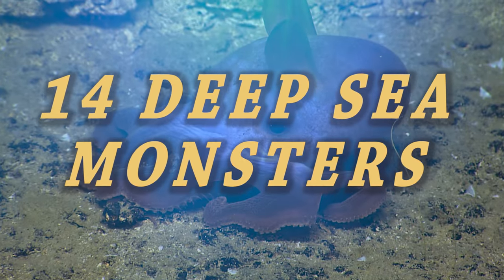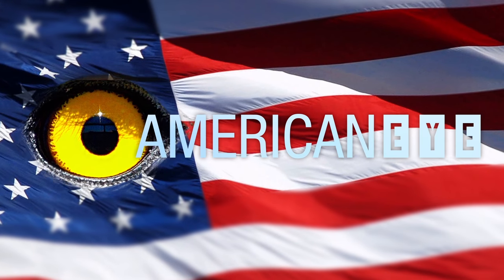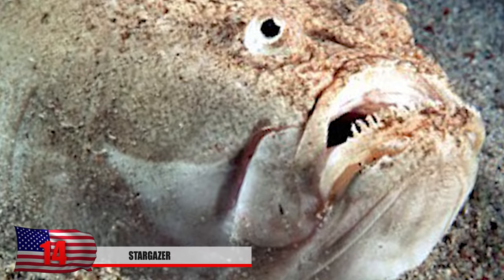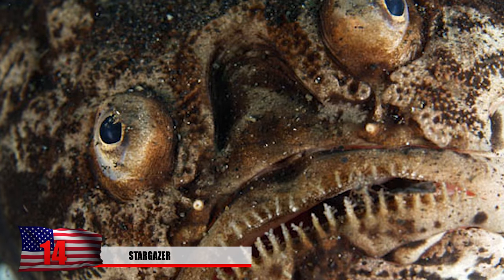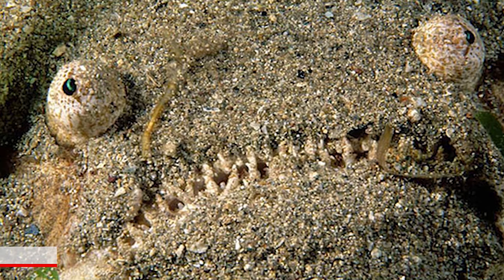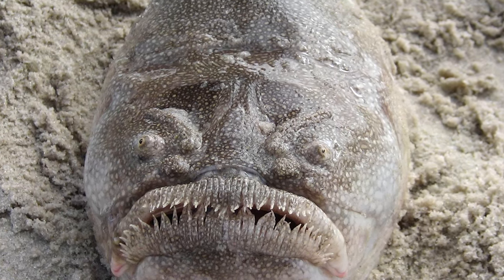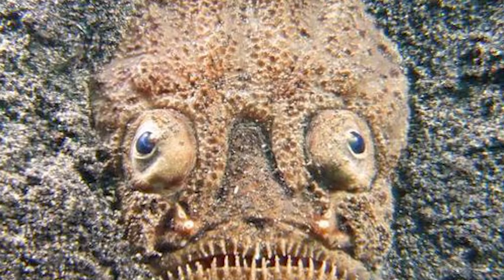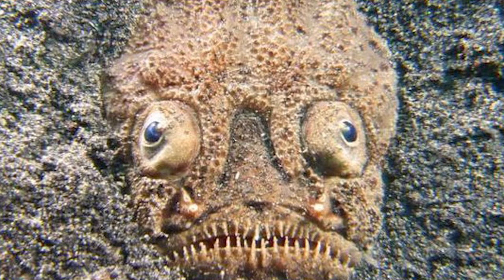Deep Sea Monsters. Number 14: Stargazer. With eyes like that sticking out of the water, this is something you really don't want to walk into on the beach. These fish bury themselves into the sand and jump up to capture prey when it swims by. The sand camouflages them and makes unsuspecting fish their lunch. In case that wasn't enough, this thing can deliver lethal shocks.